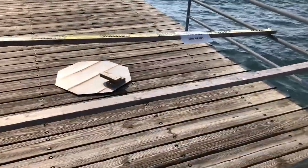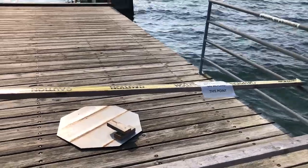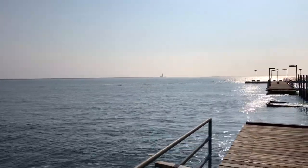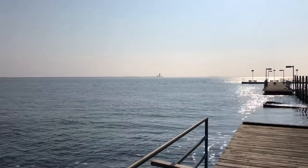It actually says 'Do not go beyond this point.' We have the lighthouse, and there's a fog on the water, so I'm going to try to get a couple of quick shots of that.